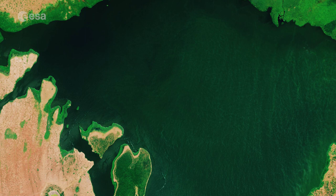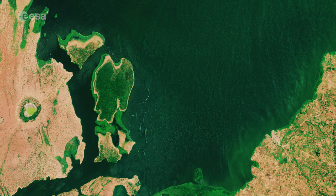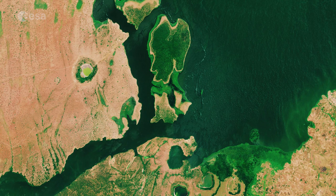Seen from above, the waters of Lake George appear green as a result of the thick concentration of blue-green algae. Metal pollution, mine seepage and agricultural runoff have caused serious pollution to the lake's waters and are severely impacting the lake's health.